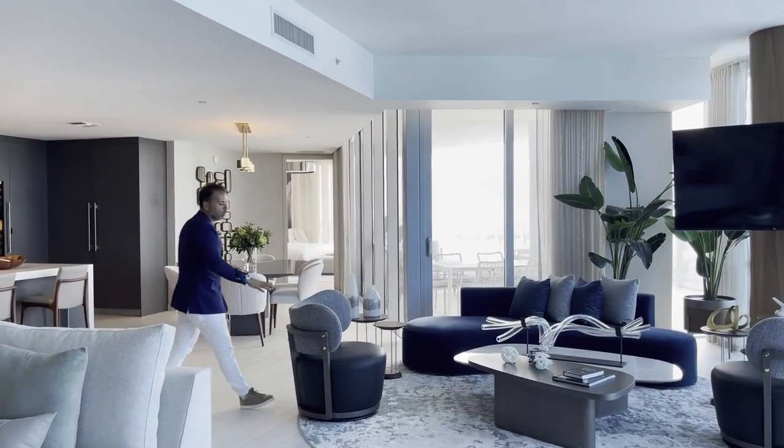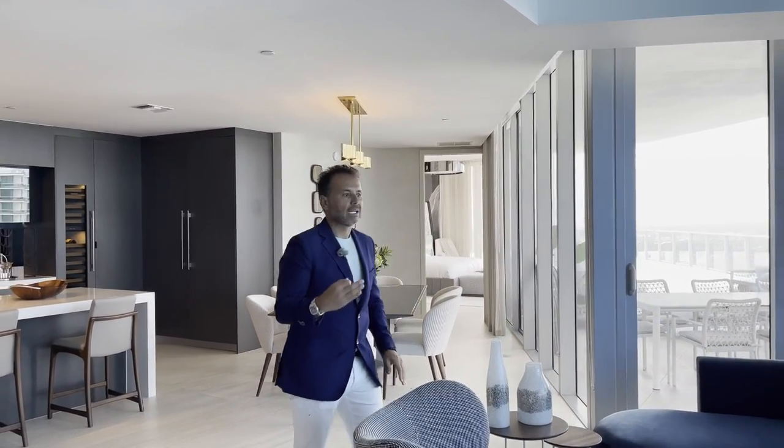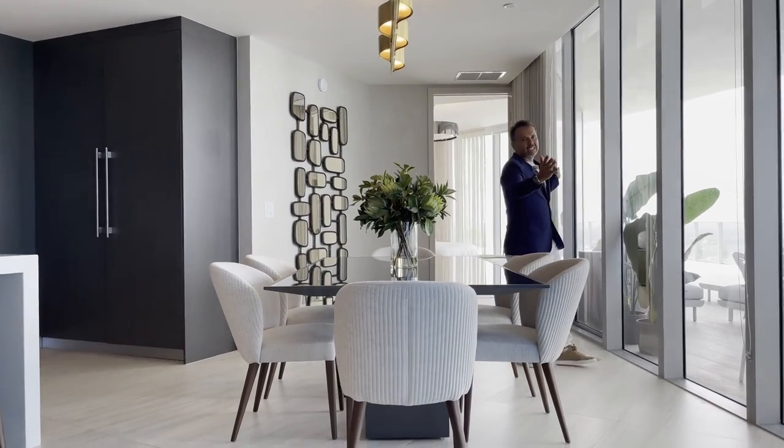Los colores y muchos de sus muebles son diseñados por la misma Adriana Hoyos, muchos de los acabados de los muebles. Seguimos hacia el área del comedor, donde vas a tener un buen comedor disfrutando de las vistas.